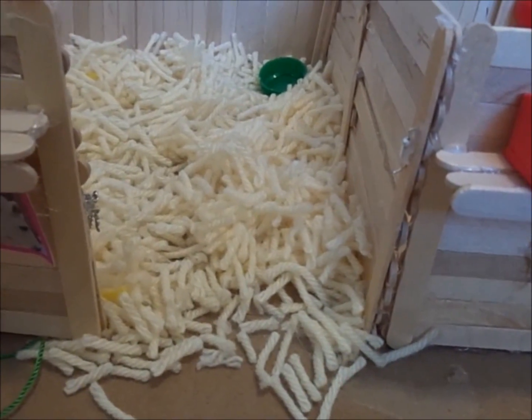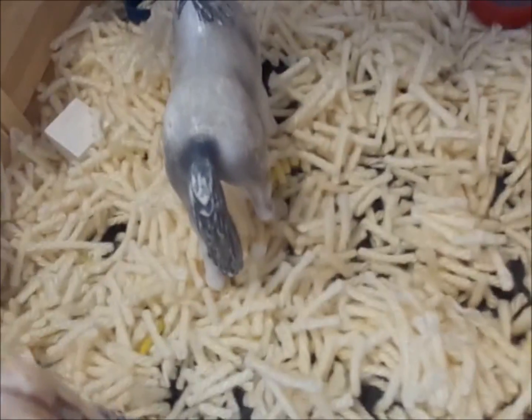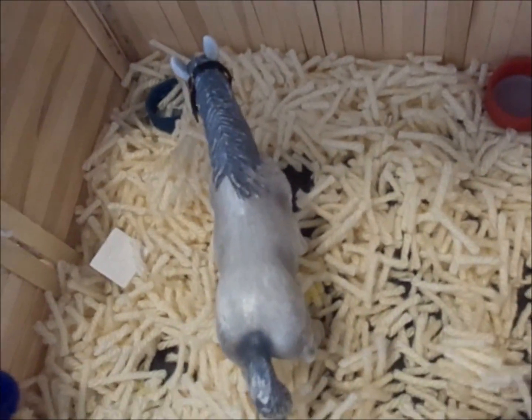Here is Rain on the Riverbank, or Raincloud. She is really old.